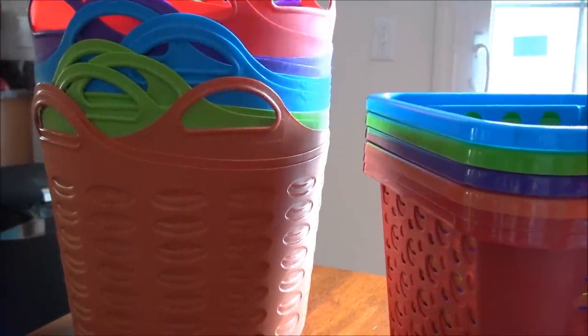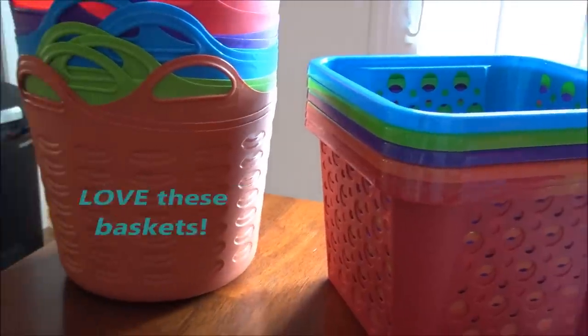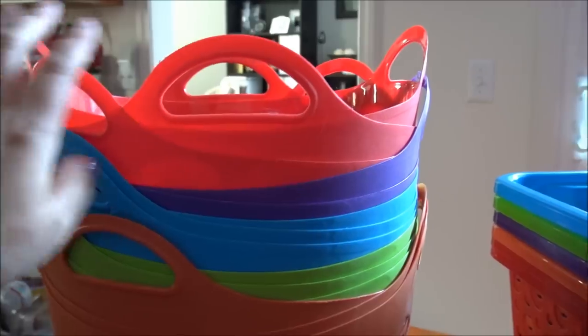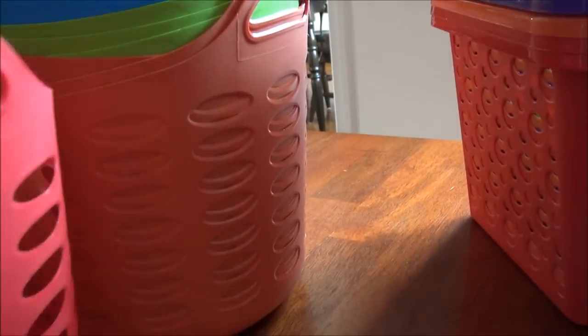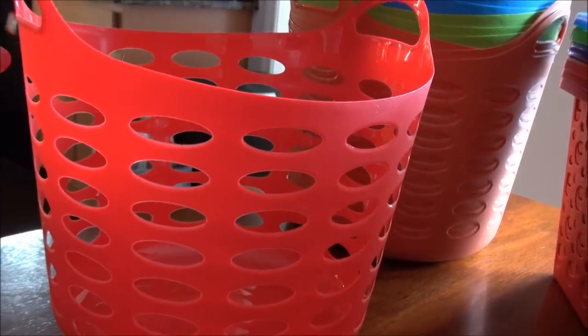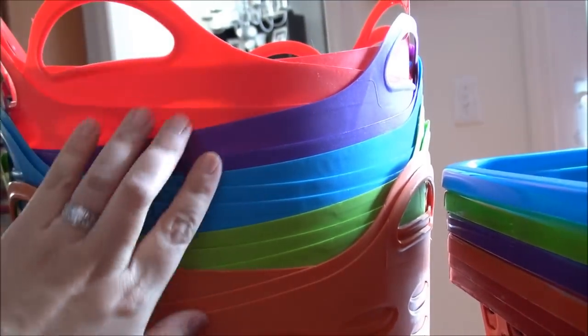Around the new year, Dollar Tree carried a lot of items to organize your home. These baskets I just adore and cannot get enough of. They're fairly sturdy for what we use them for — technically they're supposed to be for laundry maybe, but we use this ball from my daughter from Dollar Tree. We use these to hold extra clothing, sweaters — we can put them on high shelves in our closet, my daughter puts her toys in here. I got them in red, purple, blue, green, and orange.